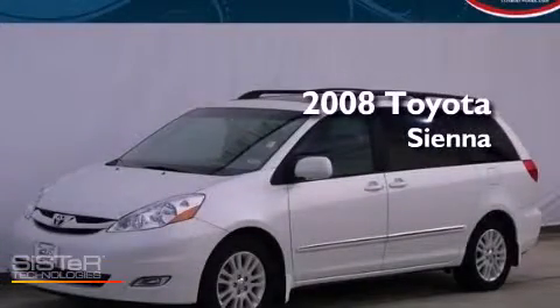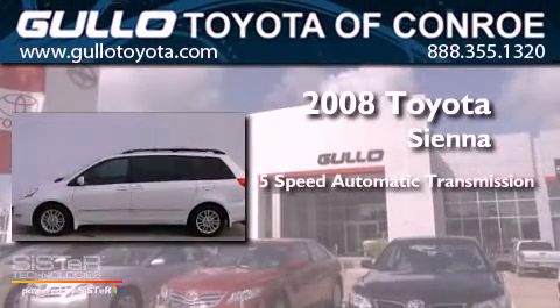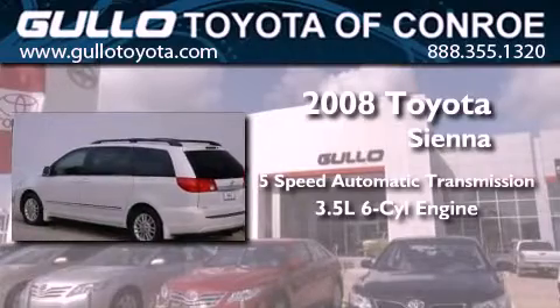This is a certified pre-owned 2008 Toyota Sienna. This minivan has a five-speed automatic transmission and a 3.5 liter V6.